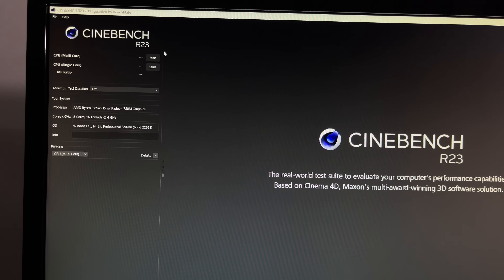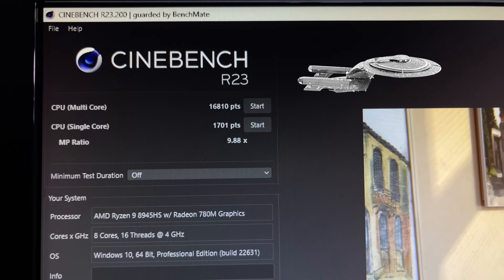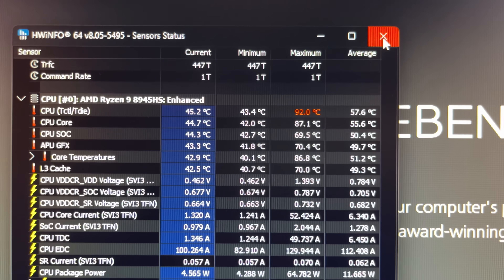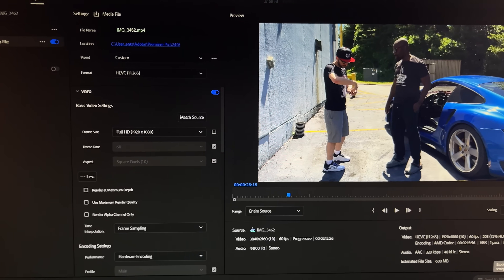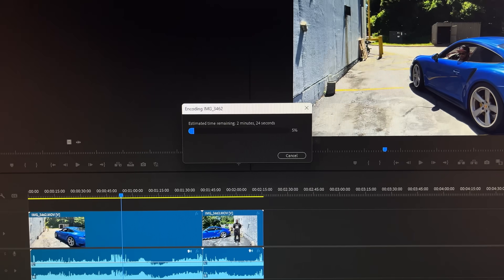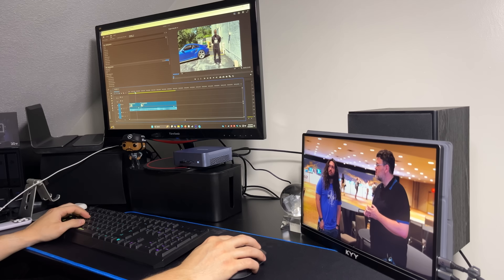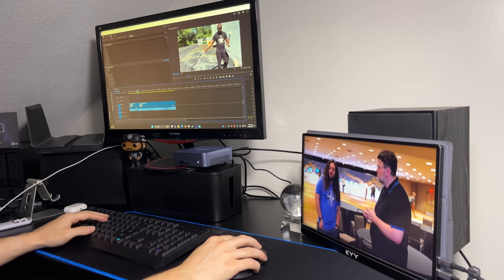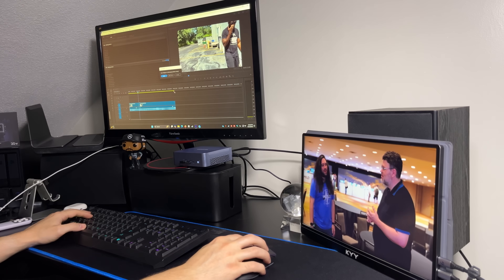Here are the benchmarks. In Cinebench, multi-core scored 16,810 and single-core resulted in NCC-1701D. Though temps did hit 92°C at one point, it never throttled, and fan noise was more than bearable for the short time it was under full load. In Adobe Premiere, it rendered a 2-minute 15-second 4K video in 2.5 minutes, meaning it'll eat up 1080p videos with no problem. I was even able to edit videos and browse the internet while watching YouTube on a 4K portable monitor connected via USB, and still didn't get a single stutter.